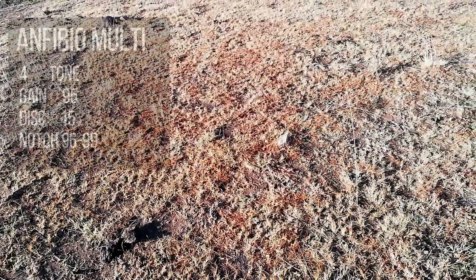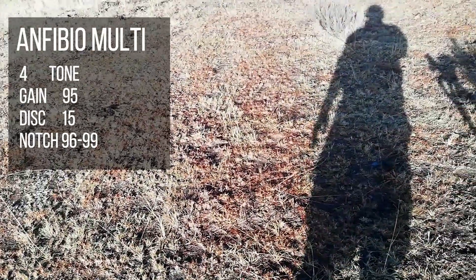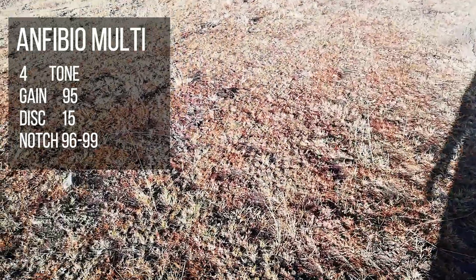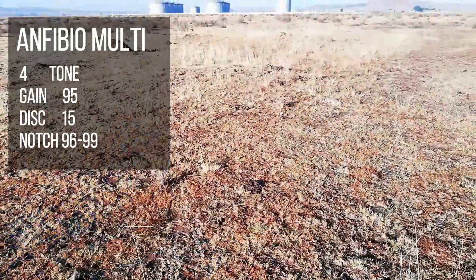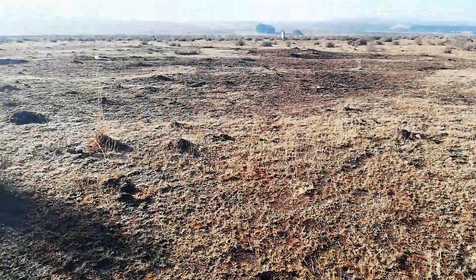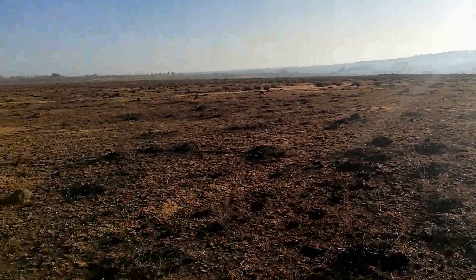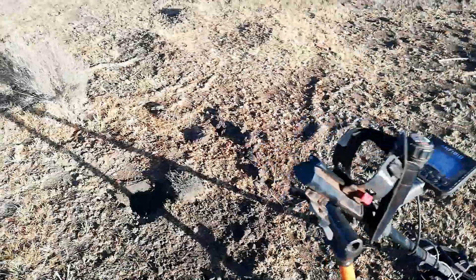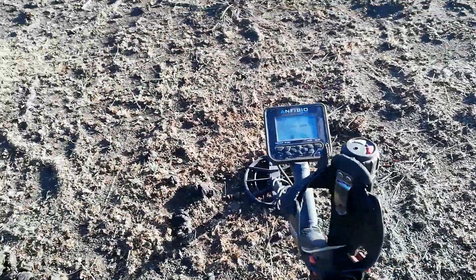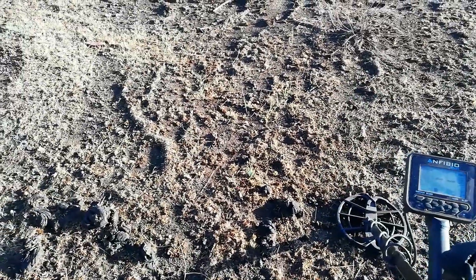What's up YouTube, I'm back out today nice and early, just after 6 in the morning, at a place I refer to as an old mining camp. You can see all sorts of foundations - old foundations. Years ago guys used to mine at the bottom, and there are old mine shafts all along this ridge. I'm out with the Amphibio Multi again, with the four tone running at 94 gain, disc on 15.